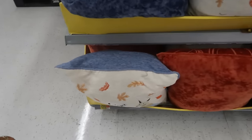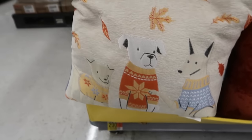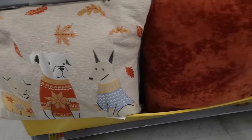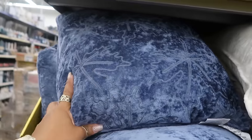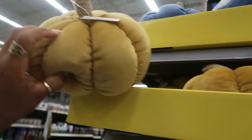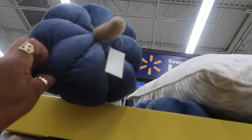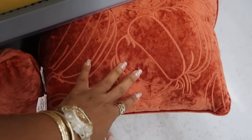Here are some fall pillows for $11.94 — look at that one with the dogs, that's really cute. There's one with blue leaves, pumpkins, a blue one, a white pillow, and an orange one with pumpkins.